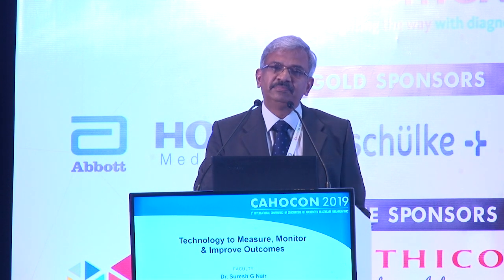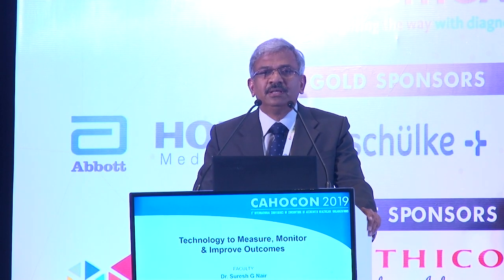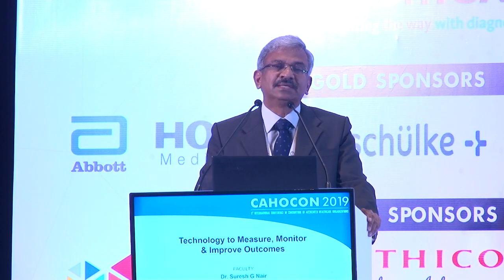We are a 500-bedded hospital with about 14 state-of-the-art operating rooms and about 75 to 80 ICU units. When we started the institute in 2014, we made a simple promise to our patients: we'll treat you well. Over the last five years, the single point that has driven us is patient safety and patient welfare.